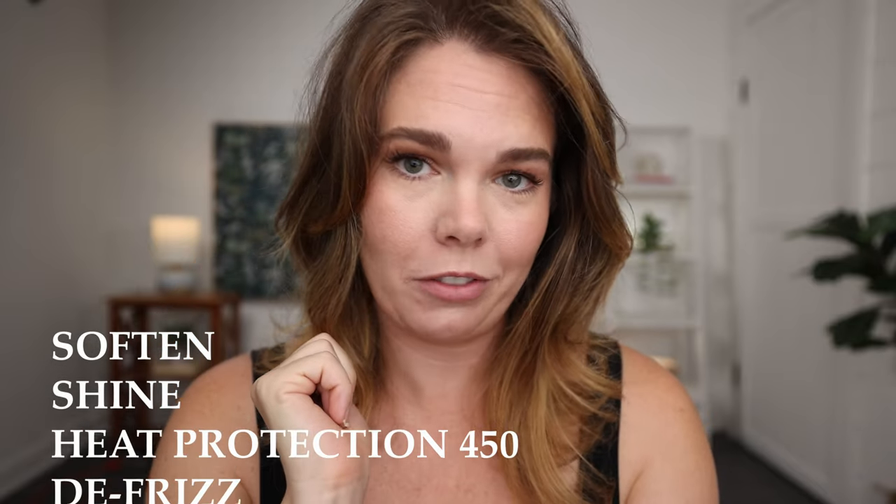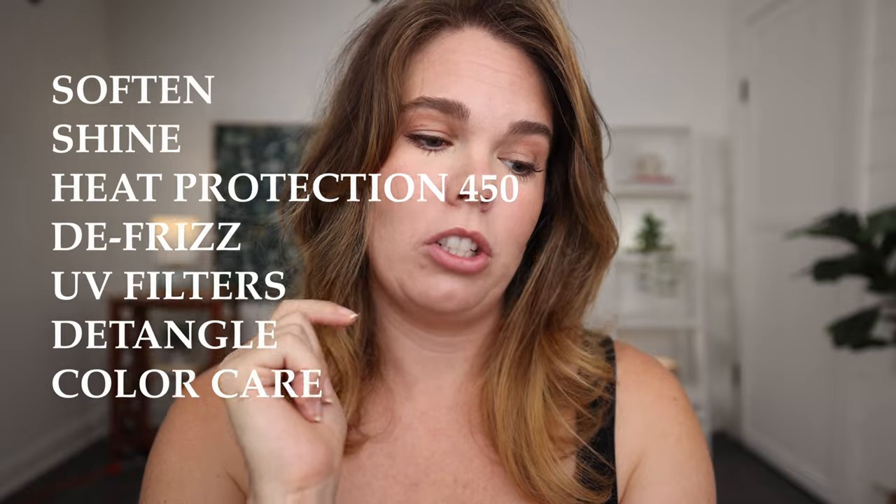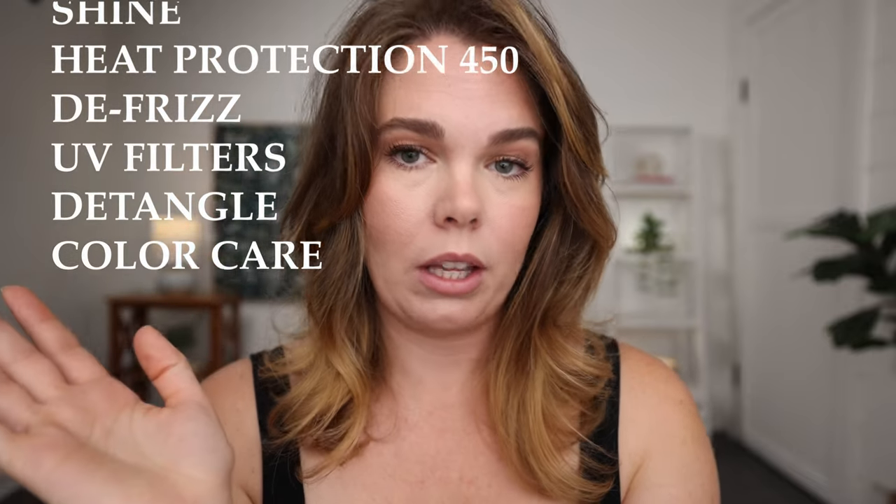Let me tell you why — here are all the benefits. I'm going to read them off the website: soften, shine, heat protection up to 450 degrees, defrizz, UV filters — which if you have colored hair and go out in the sun a lot, that's what that's for — detangle, and color care. It cuts frizz by 50%, which is a lot of frizz protection.